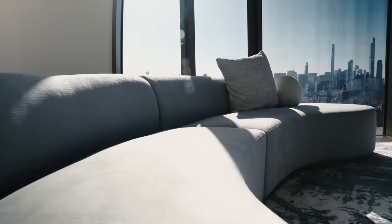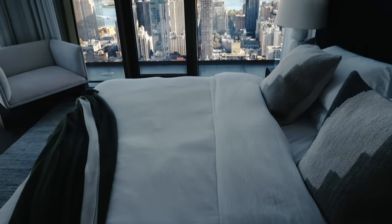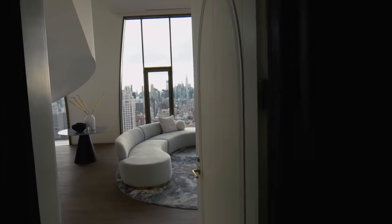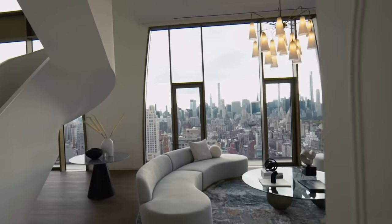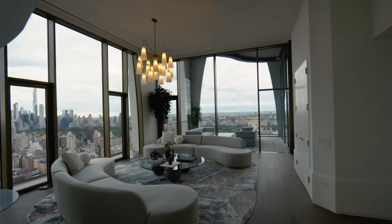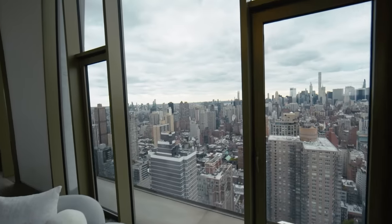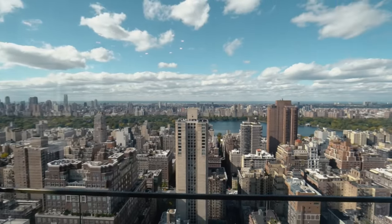Welcome to 180 East 88th Street. We're in the pinnacle, the crown jewel of the tower. Here in the living room, the primary entrance — you come out of the elevator to a private landing. You have 14-foot, two-inch-tall ceilings, exposures to the south, and exposures to the west towards the park.